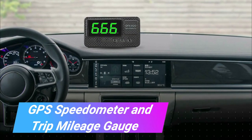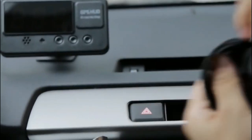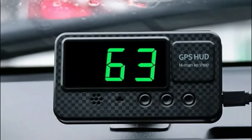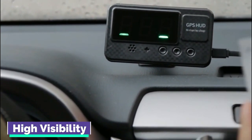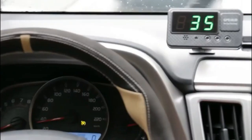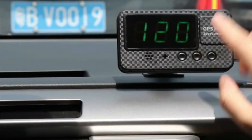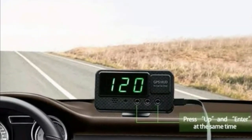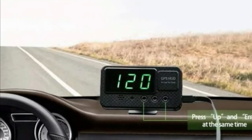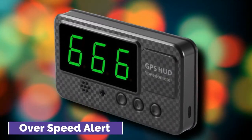GPS Speedometer and Trip Mileage Gauge. If you can even see and read your engine-based speedometer, it is possible that it is inaccurate enough to put you at risk of receiving a ticket. This heads-up display GPS-based speedometer can be mounted on your dash and features a screen that is 4.25 inches wide with high-visibility numbers that allow you to keep your eyes on the road at all times. It is capable of being recalibrated and possesses numerous other important qualities. It keeps track of driving time and distance traveled to facilitate billing and reimbursement. It also has a lighter plug-in, which means it does not require batteries, and it provides an over-speed alert.